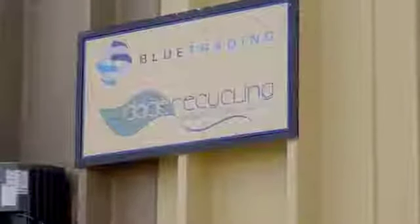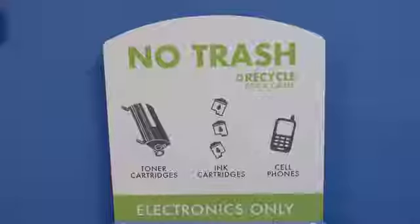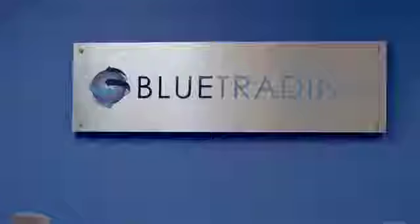Blue Trading started very small. We do reverse logistics. Our niche is ink and toner cartridges, so we buy empty ink and toner cartridges from unwanted inventories and then we basically classify them here.